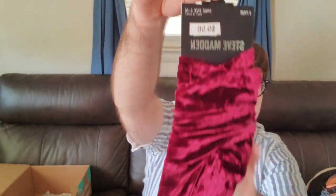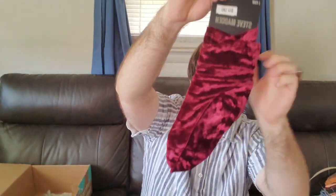We have another pair of socks. These are Steve Madden, shoe size 5 through 10. They are a red burgundy velvet, called the L Smooth. They retail for $15 and were clearanced out to $9.98.